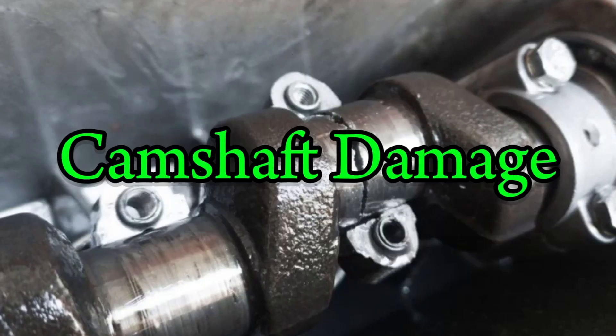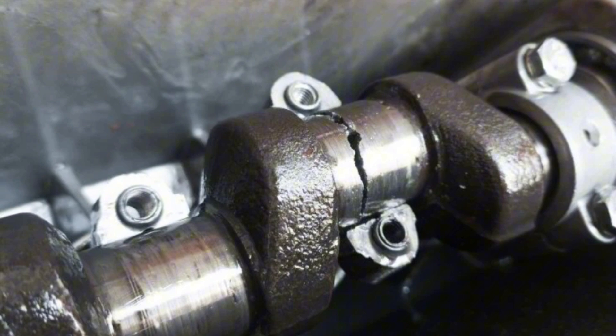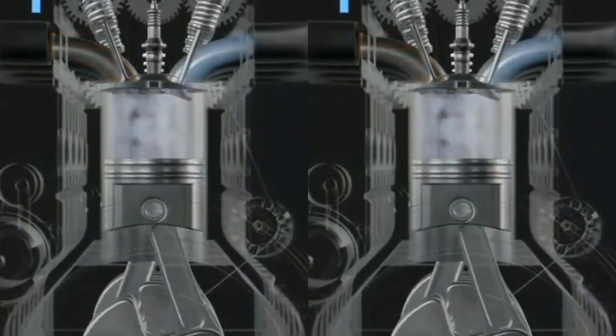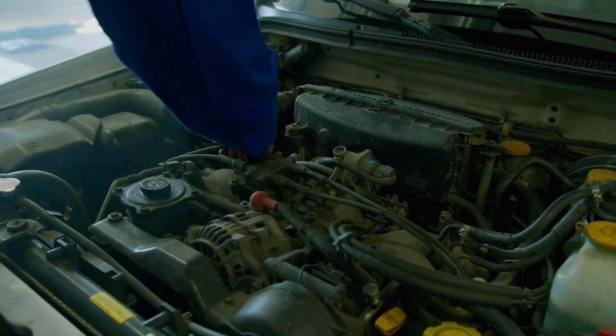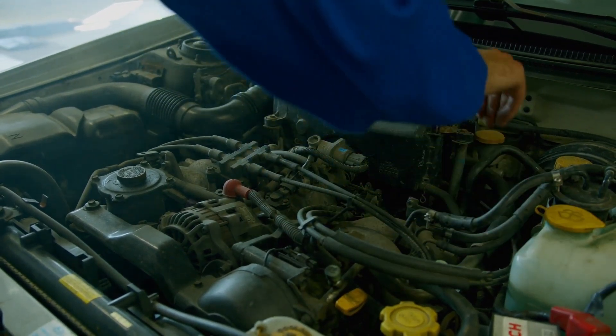Number 2: Camshaft damage. A broken timing belt can cause the camshaft to seize or even snap in half due to sudden pressure. The camshaft is responsible for opening and closing the engine valves. Once the belt goes, it can stop abruptly while the crankshaft keeps spinning. This results in an immediate and uneven force acting on the camshaft lobes. In some engines, this can cause the camshaft to twist, crack, or break entirely. A broken camshaft often means your entire cylinder head needs replacement. You can avoid this disaster by listening for ticking noises from the engine, an early sign of belt wear. Regular inspections help catch a weak timing belt before it fails catastrophically.